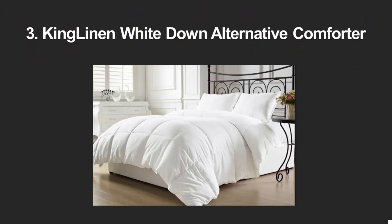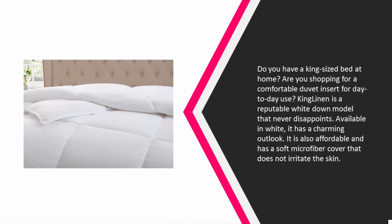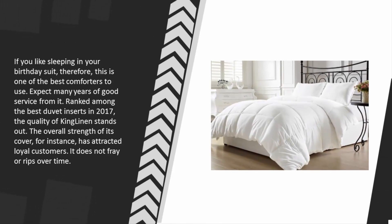At number three: do you have a king-sized bed and need a comfortable duvet insert for day-to-day use? King Linen is a reputable white down model that never disappoints. Available in white, it has a charming outlook, is affordable, and has a soft microfiber cover that does not irritate the skin. Ranked among the best duvet inserts in 2017, the cover's overall strength stands out — it does not fray or rip over time, attracting loyal customers.